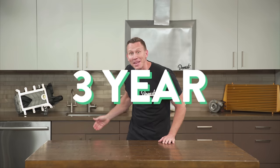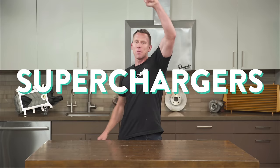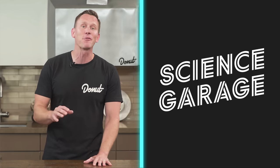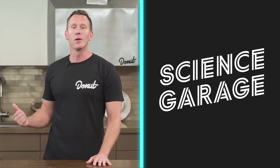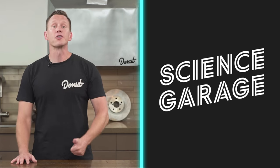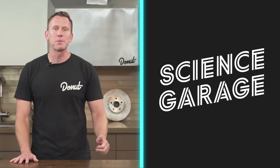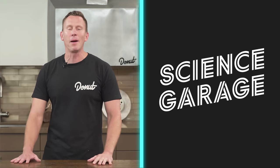Hot damn! And if you get it installed by a dealer or an ASE-approved technician, it's got a three-year, 36,000-mile warranty. That is nuts! Subscribe to Donut — it means a lot to us, and the more of you that subscribe, the more cool stuff we get to do. This was on blowers — you guys asked for that. You like learning about superchargers? You'll love learning about turbochargers. You like things that go fast? Check out this episode of Wheelhouse where Nolan talks about his buddy.